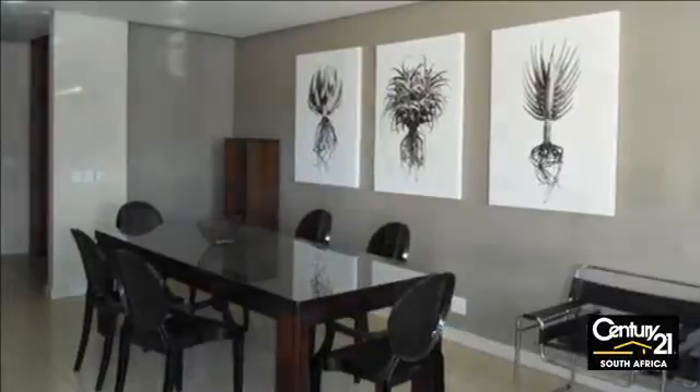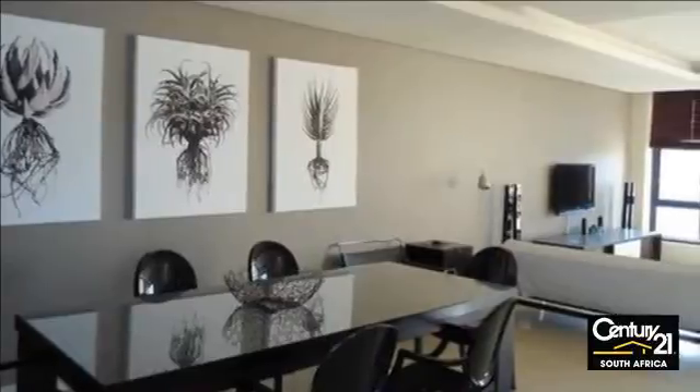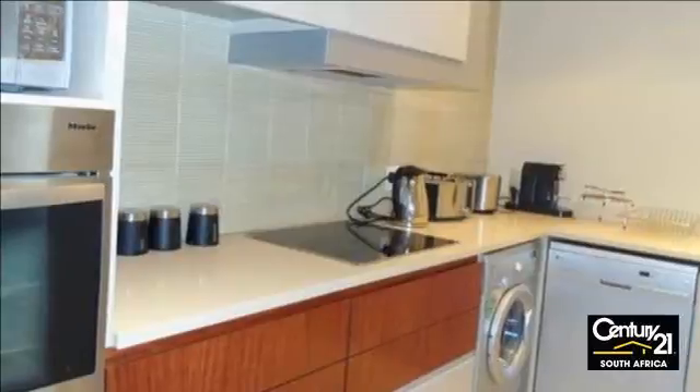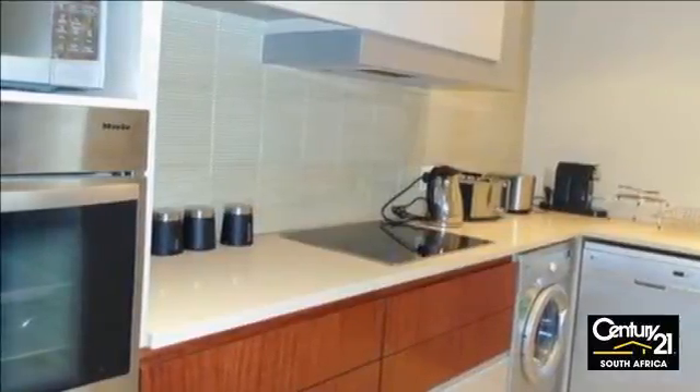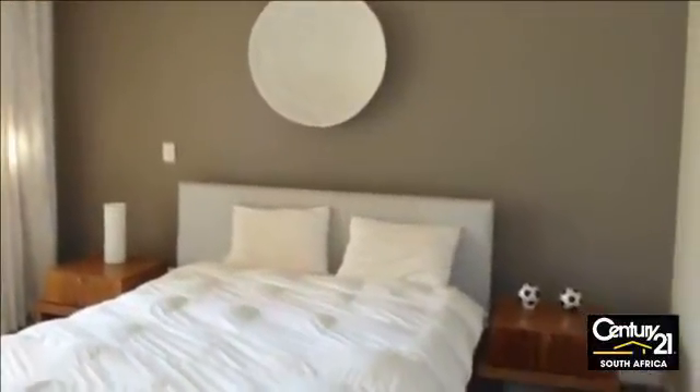Offering world-class luxury finishes — nothing is compromised, just to make the tenants feel and live like royalty. Corner unit on the second floor with a beautiful view. Fully equipped kitchen, dining and bar area. State-of-the-art bathroom. Aircon and underfloor heating. Underground parking.